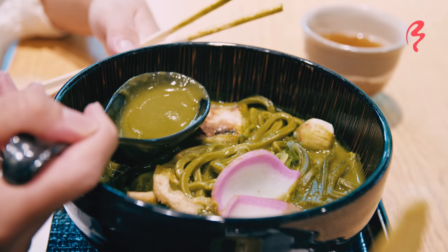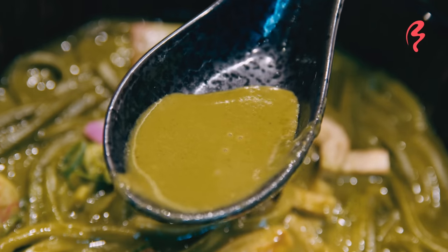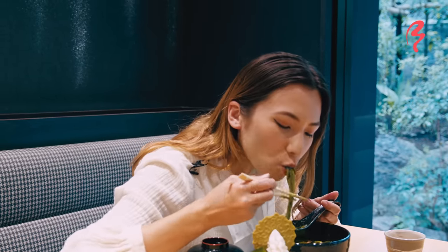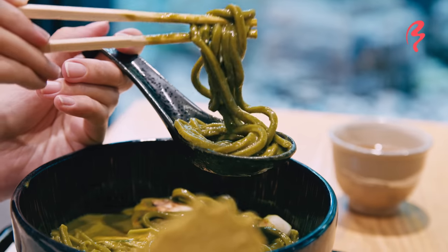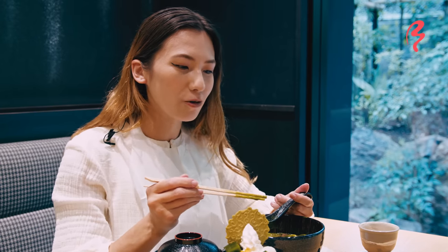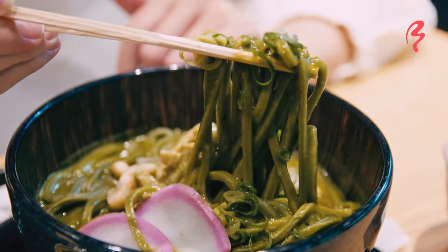That is an unexpected flavor. It tastes like curry — almost a classic curry udon soup, but with a little added hint of matcha leafy bitterness. It's really interesting. Now let's try the noodles. They're really chewy — I love a good chewy udon noodle. And the udon also tastes like matcha. The combination of the matcha noodles and the matcha soup really gives you this pretty powerful kick of matcha.